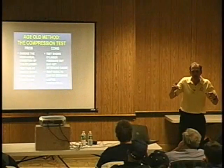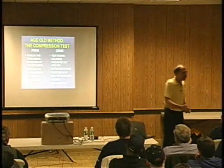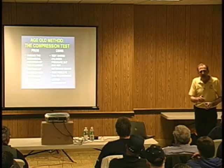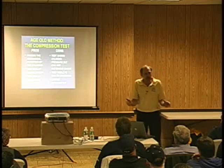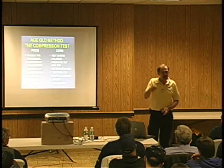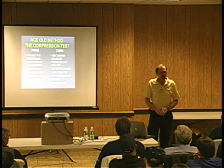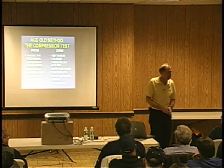Basically we have a second test involved when I have a problem, and even then that test might not be accurate. What happens if I have a broken valve spring? When I do a leak down test, it's going to be fine, isn't it? And if I do a cranking running test, it could also be good depending on where the valve spring location of the break is.